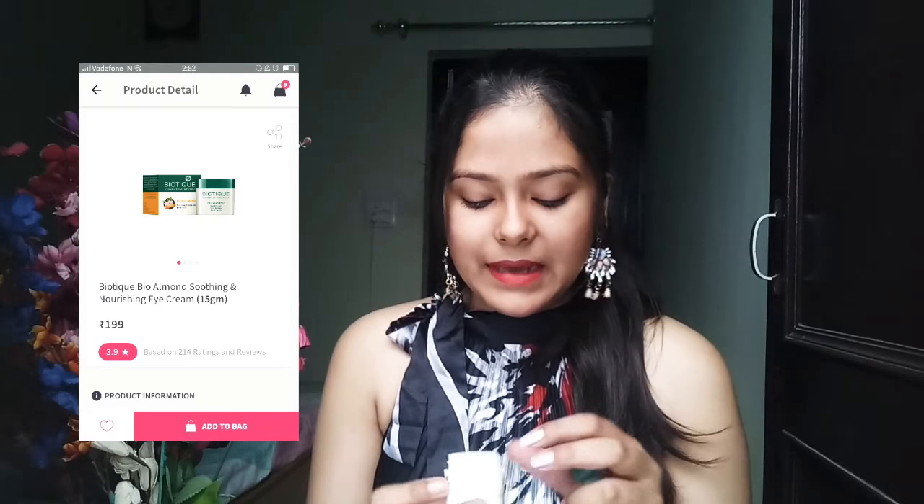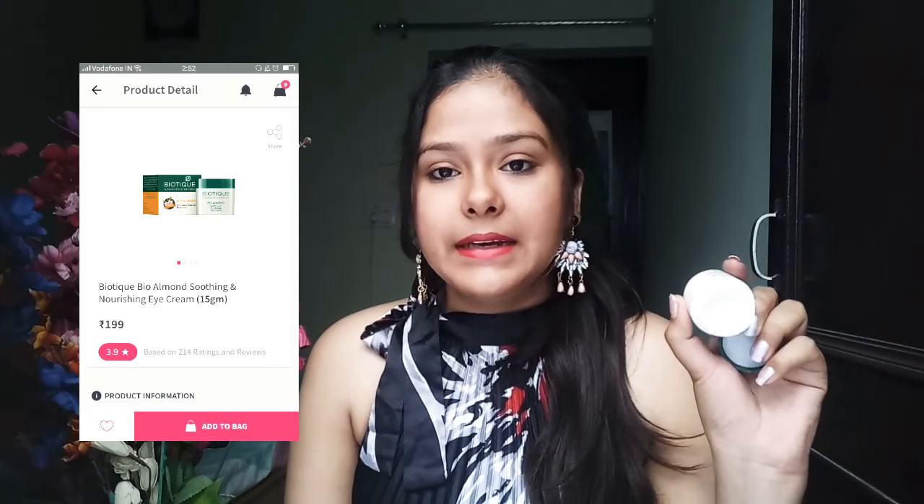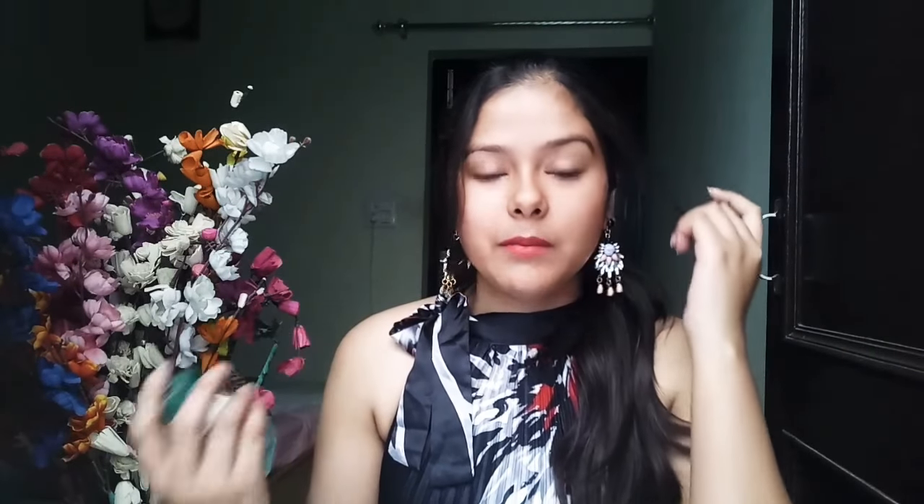Next is the Biotique Bio Almond Eye Cream. It is a nice product — white in color, very affordable, and has a very light consistency. I repurchased it. It will not remove under-eye dark circles — I have used it regularly for 7 to 8 months daily and dark circles remain — but it will reduce the puffiness under your eyes.